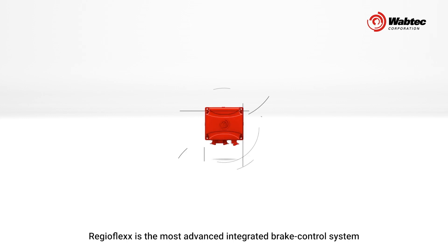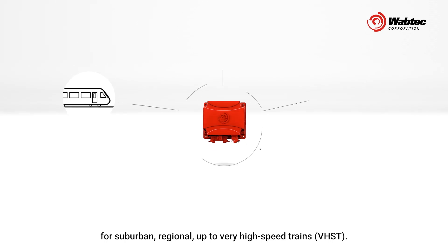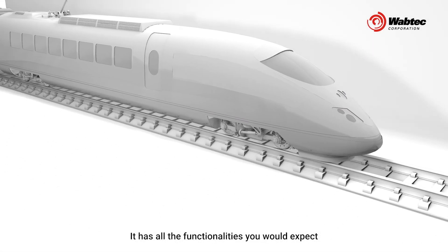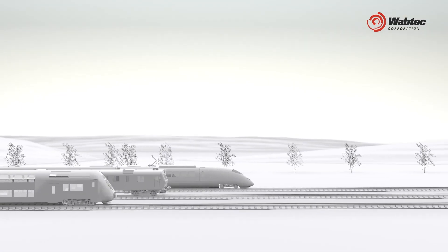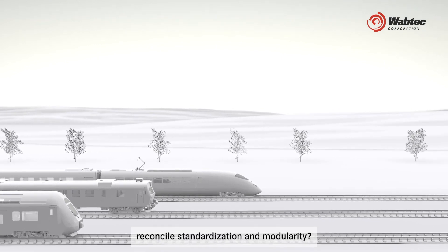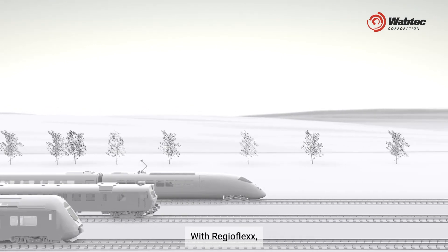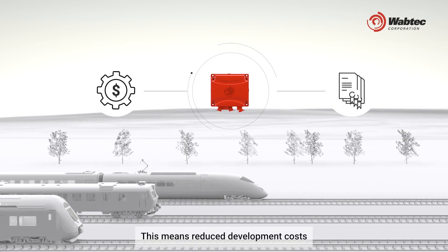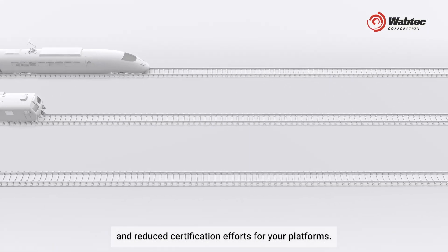RegioFlex is the most advanced integrated brake control system for suburban, regional, and up to very high speed trains. It has all the functionalities you would expect from a mainline brake system and much more. How can car builders reconcile standardization and modularity? With RegioFlex, all your braking system needs are covered.